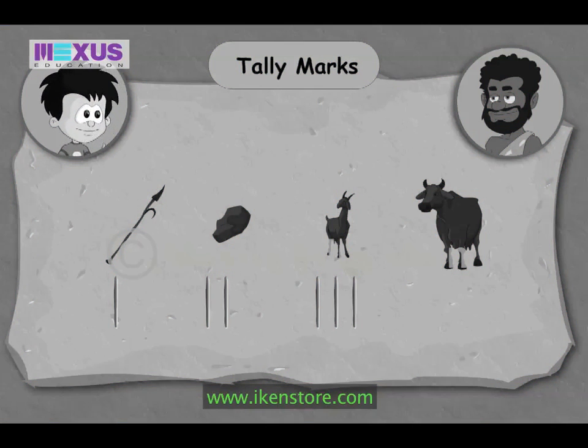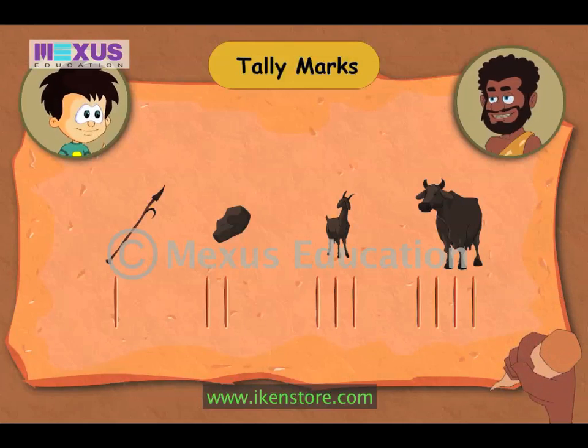This seems so simple. Yes JC. This is a simple way of keeping count of objects. Since I have four cows, I note down their numbers by marking four straight lines. If I had one more cow, I would simply draw a straight line diagonally to cross the four lines. This gives me the count of five.